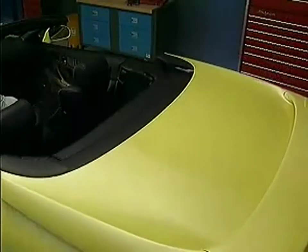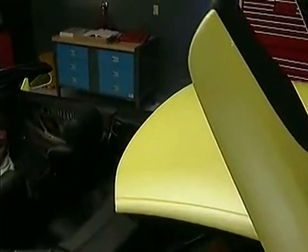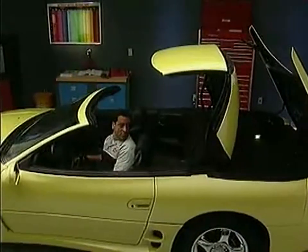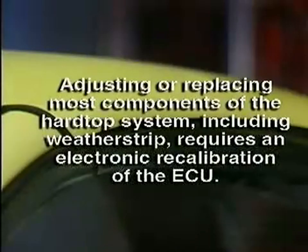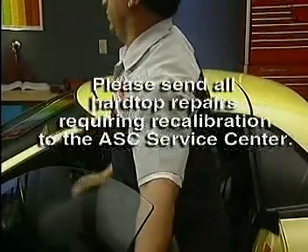The details for these adjustment procedures can be found in the Spyder service manual supplement. There are two cautions to be aware of. First, for the hardtop system to operate properly, it is extremely important that the main pivots be accurately located in relation to the body structure, and you must be certain that the body itself is dimensionally accurate within factory specifications. Second, adjusting or replacing most components of the hardtop system, including weatherstrip, requires an electronic recalibration of the ECU. Please send all hardtop repairs requiring recalibration to the ASC Service Center. Refer to TSB 95-42A-001 for information on contacting the ASC Service Center.